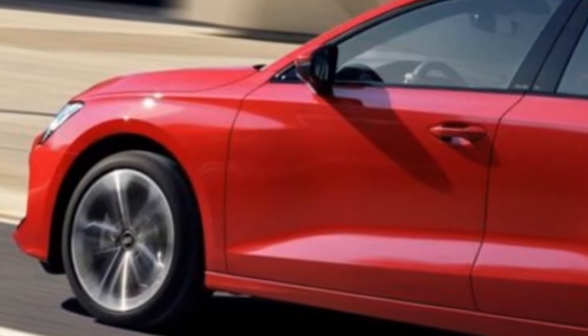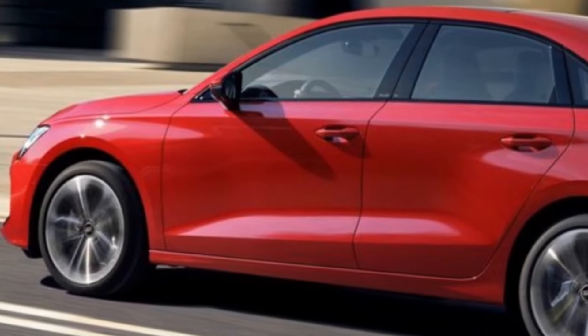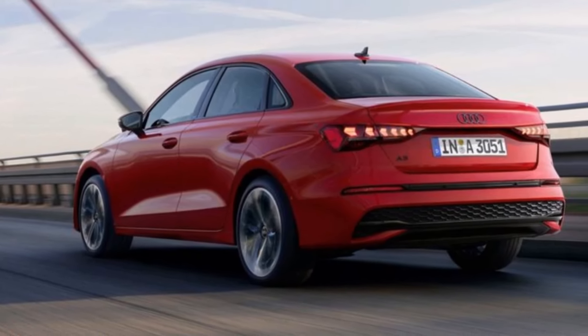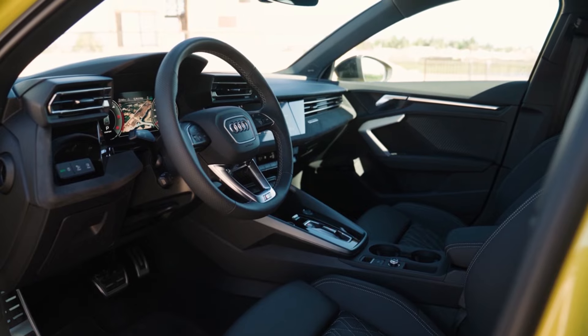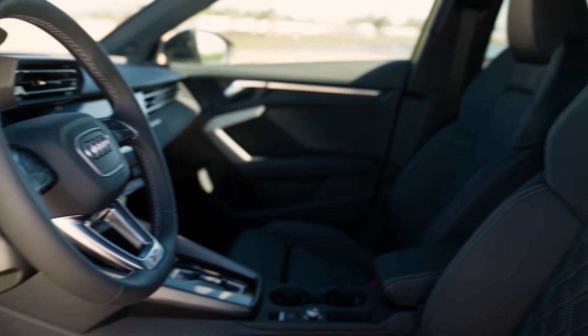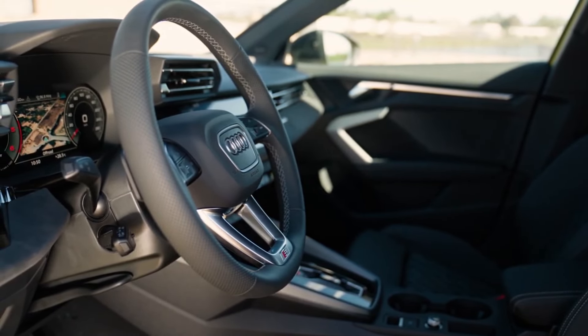The Premium Plus model strikes a perfect balance between affordability and enhanced features. With additions like adaptive cruise control, lane keeping assist, memory seat and mirror settings, wireless smartphone charging, and passive keyless entry, it offers exceptional value for its modest price increase.